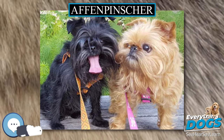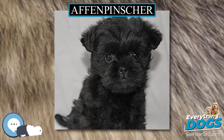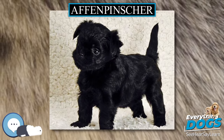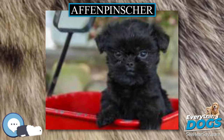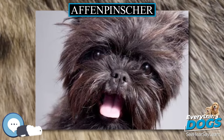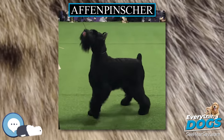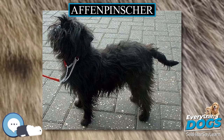An Affenpinscher generally weighs 6.5 to 13.2 pounds (2.9 to 6.0 kilograms) and stands 9 to 12 inches (23 to 30 centimeters) tall at the withers. It has a harsh rough coat when not clipped, and if clipped it can be softer and fluffier. It has a notable monkey-like expression, as 'Affen' means monkey in German. Its coat is shaggier over the head and shoulders, forming a mane, with a shorter coat over the back and hindquarters.